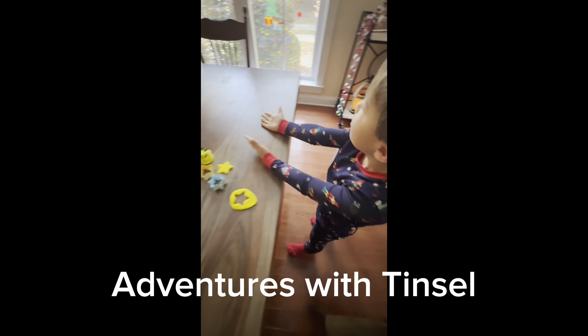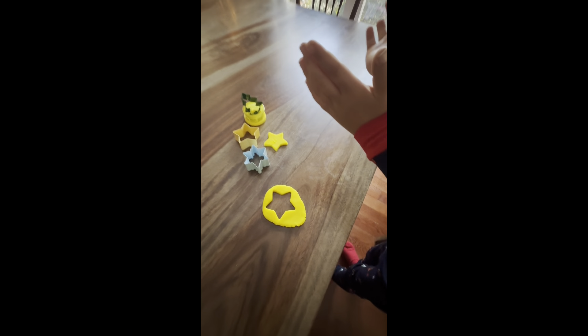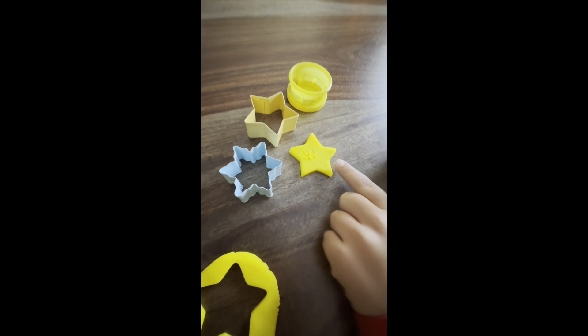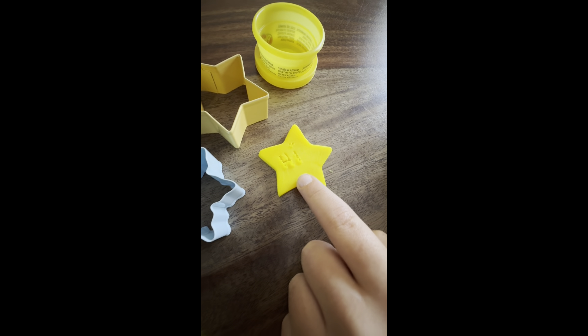What is this? Where are you? Wait a minute, what's this? Play-Doh and cookie cutters. Cookie cutters and Play-Doh? It says hi. Hi.